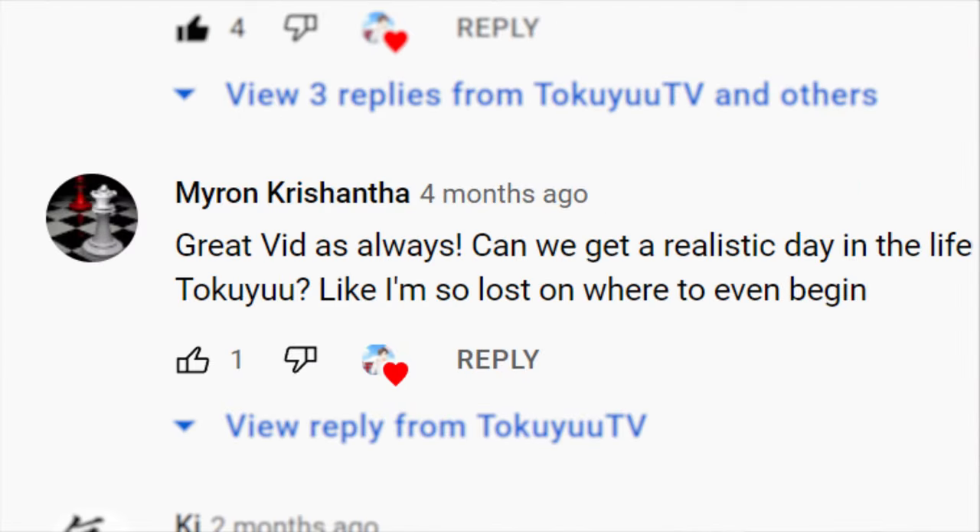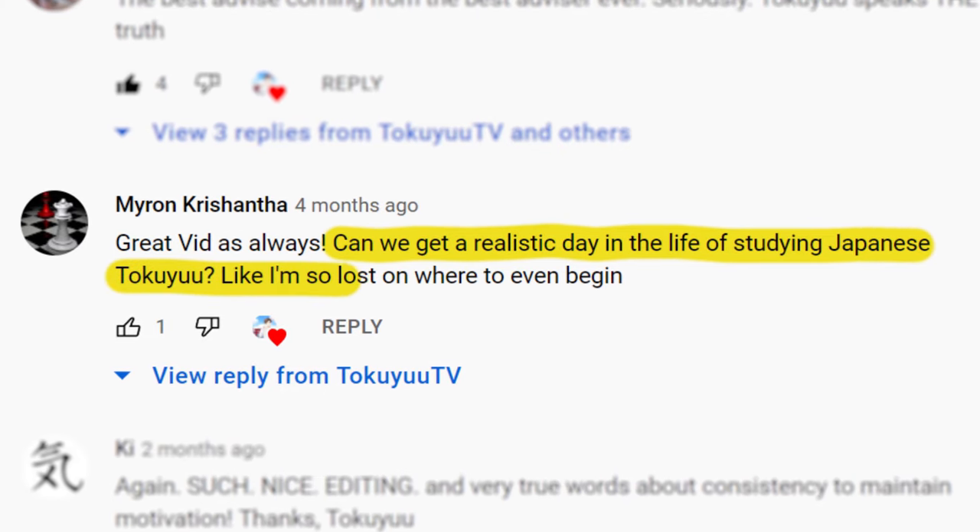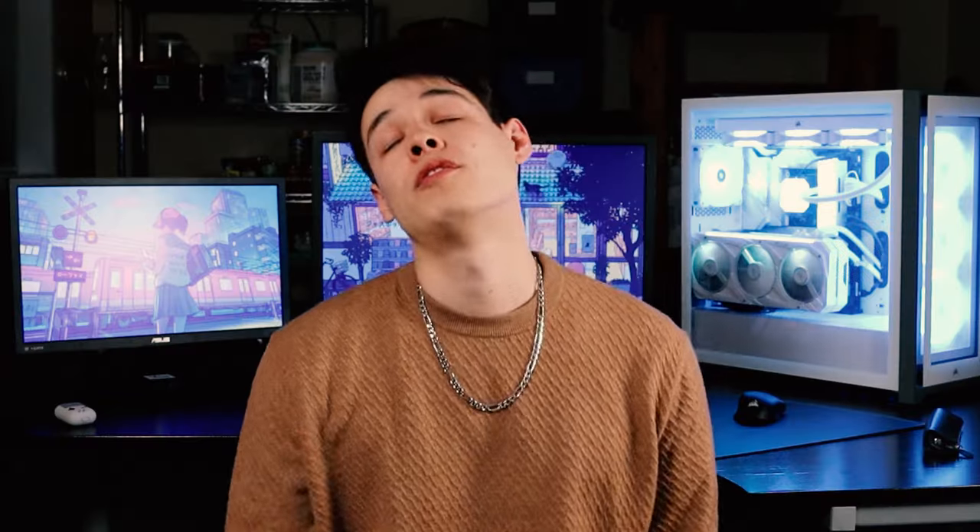I got this comment from a viewer a little while back: 'Great vid as always. I really appreciate that. Can we get a realistic day in the life of studying Japanese in Tokyo? I am so lost on where to even begin.' I feel ya, Myron.